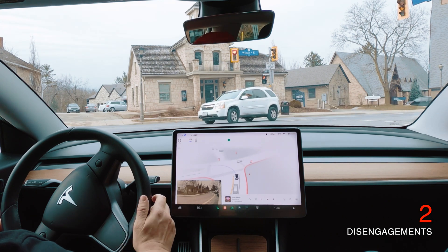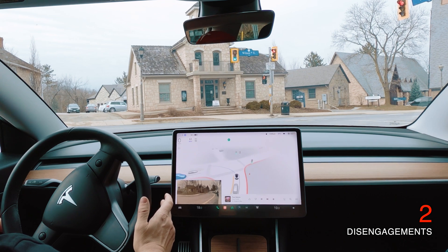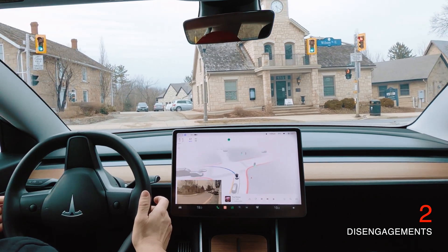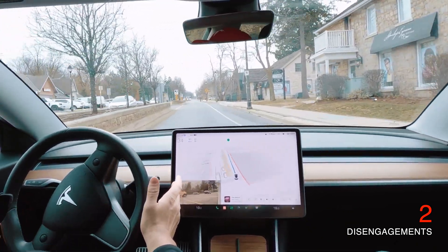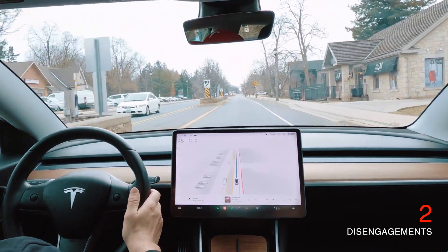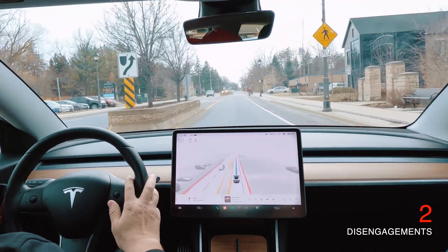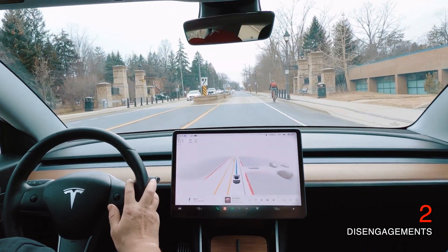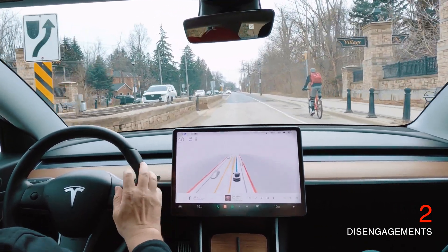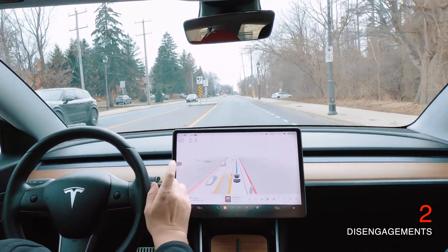On the way back, everything looked good again, no issues. Here we are back at the intersection. It's a bit tight coming on this side making that left turn — it's a tight road — but again it's really comfortable, no issues. Coming up on the right, you can see a bicyclist. The car does slow down and moves over just a little to the left. It's obviously very cognizant of that bicycle.